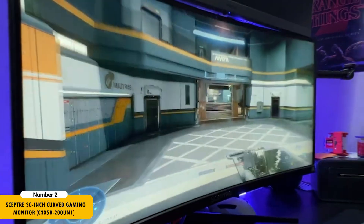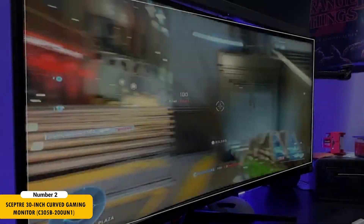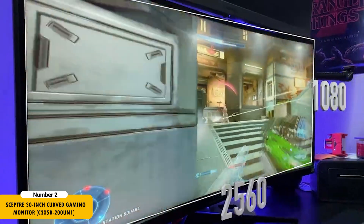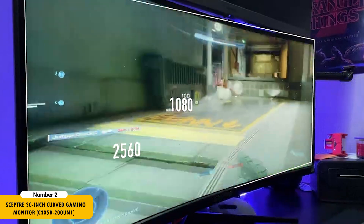The Sceptre 30-inch monitor is tailored for developers who appreciate an ultra-wide screen. Its 2560x1080 full HD resolution on a 21:9 aspect ratio offers ample space to work with multiple windows and applications simultaneously, a common requirement in software development.